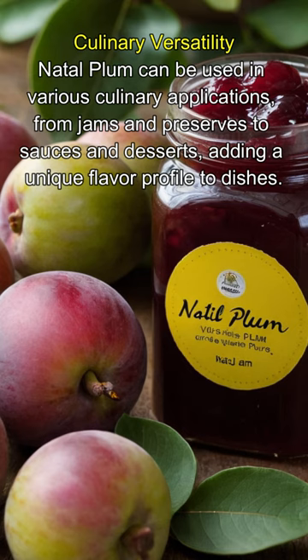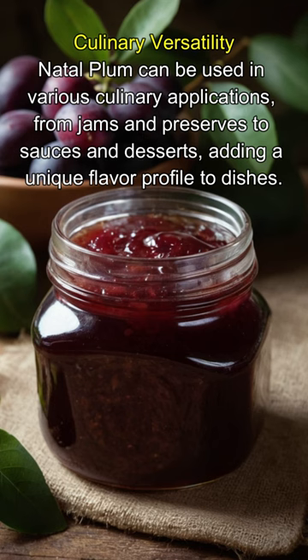Culinary versatility: natal plum can be used in various culinary applications, from jams and preserves to sauces and desserts, adding a unique flavor profile to dishes.